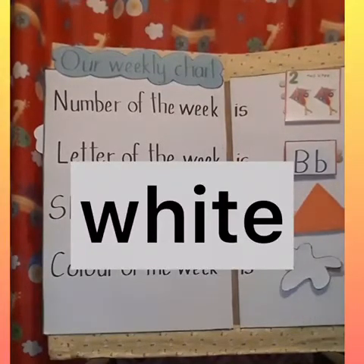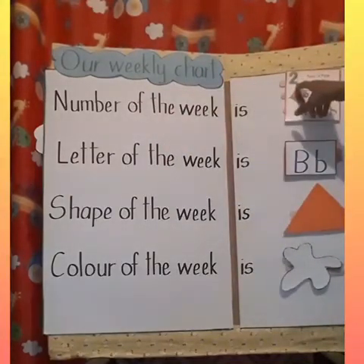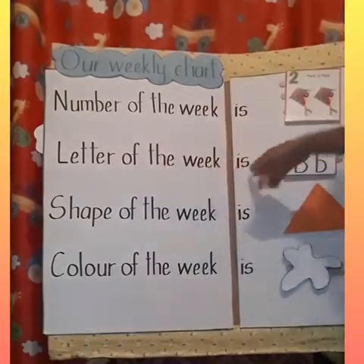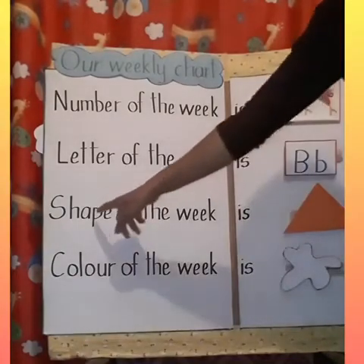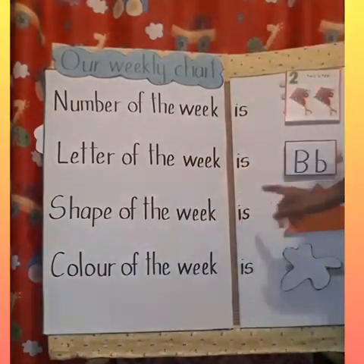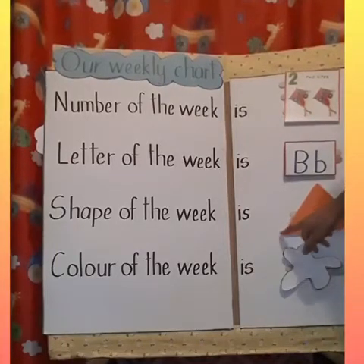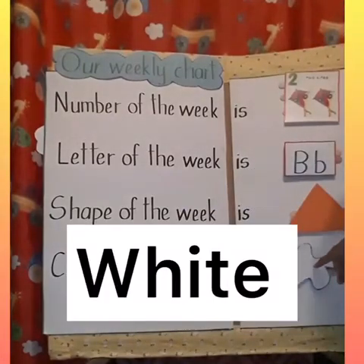So let's go from the top. Number of the week is two. Very good. Letter of the week is the letter B. Shape of the week is triangle. And how many sides does a triangle have? Three sides. Let's count them: one, two, three. Color of the week is white.